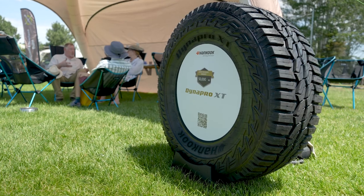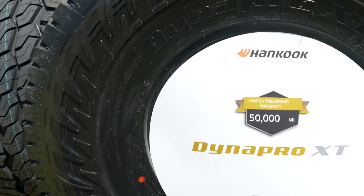I'm running the Hancock Dyna Pro XT, and the one thing I really love about this tire is it's a hybrid tire and it has the three-peak snow symbol. Not many hybrid tires have that, and that's one thing I really love about it. Also, the really aggressive sidewall tooth profile.